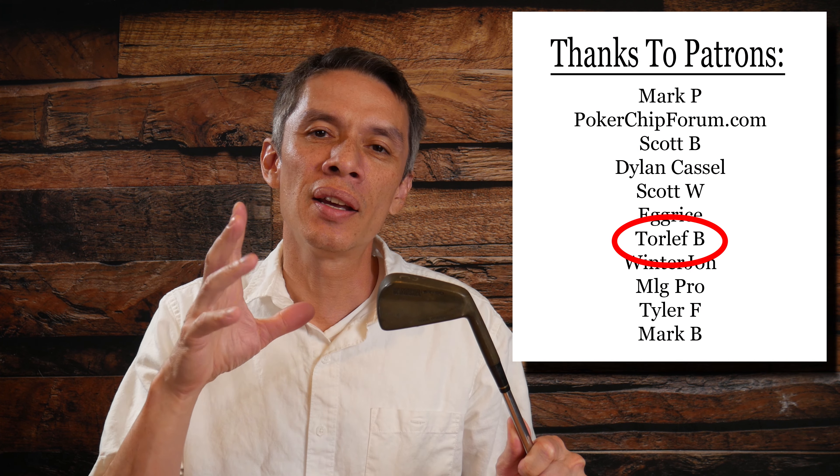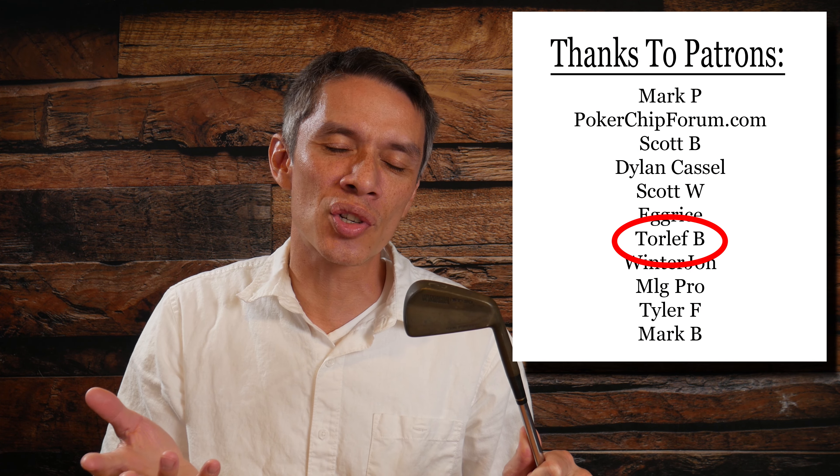Hello and welcome everybody to 1985. First, huge shout out and thank you to a patron, Torleff, for sending this out. He said I could keep it, so it's now in my collection.